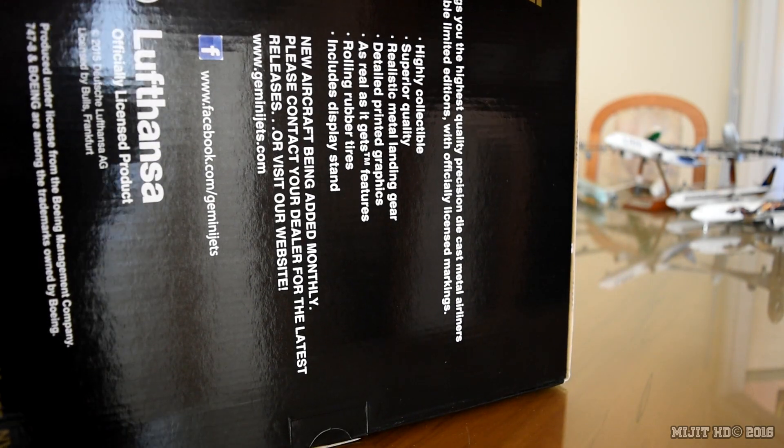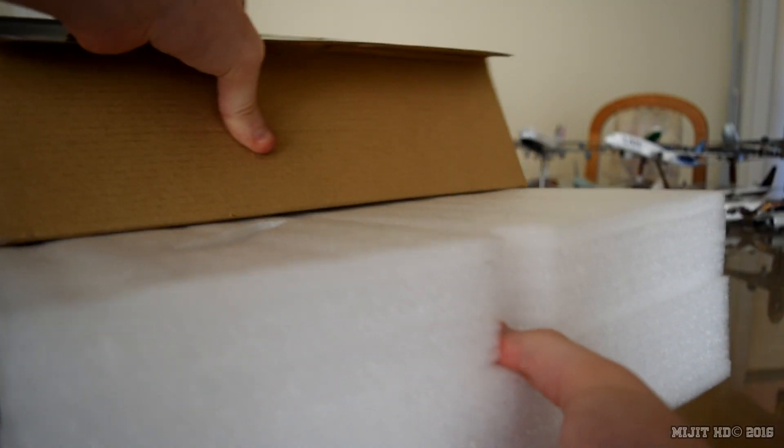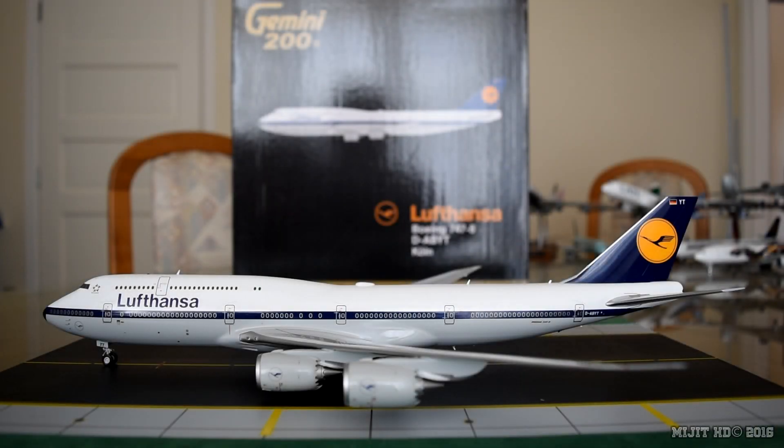So let's take a look inside the box — and there's the model. Alright guys, the model is now out of the box. Lufthansa's retro delivery was originally introduced in 1968 and it was applied to this exact aircraft before delivery to celebrate Lufthansa's 60th anniversary since restarting in post-World War II.